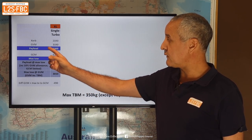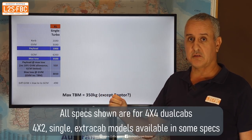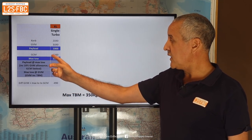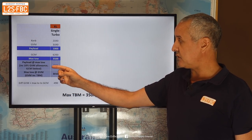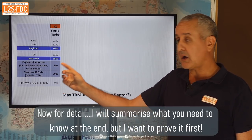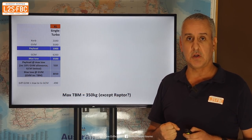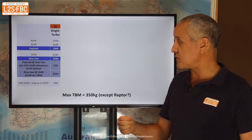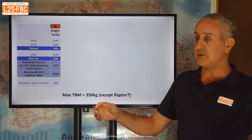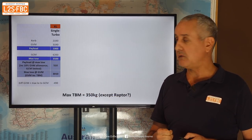Taking the XL to begin with: we've got curb weight and GVM, and the difference gives us payload. The curb weight includes a full tank of fuel, which is good. We've got a GCM here, maximum tow is 3500 kg across the range as you'd expect. I've calculated the payload when towing that 3500 kilogram load — that's the key difference you'll see from the PX range. The payload limit is actually set by the GCM, not the GVM, which is important.